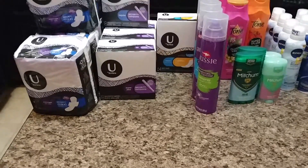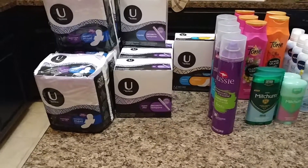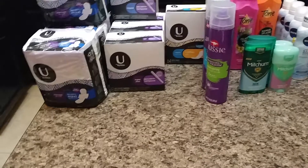Hey everybody, it's Ikeisha1981, coming to you with my haul for today. I went to Kroger and Target today.